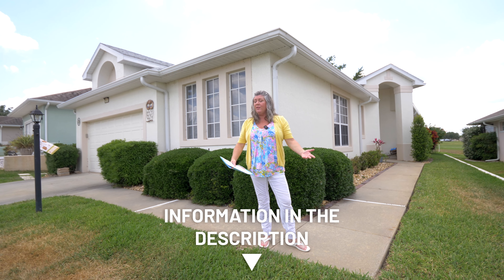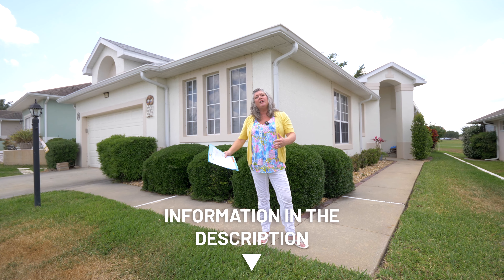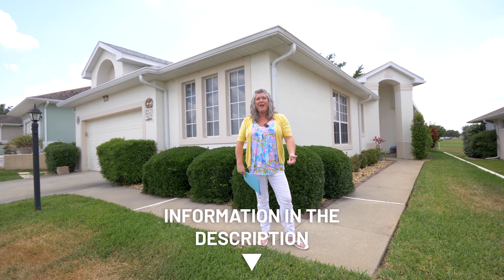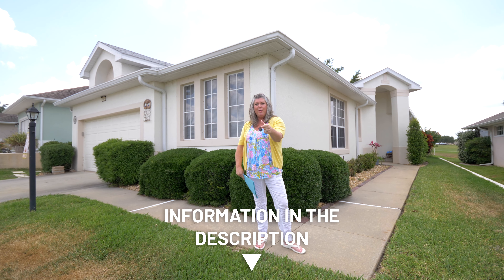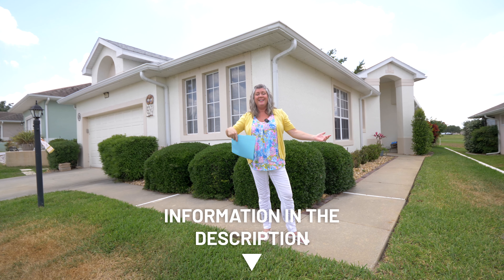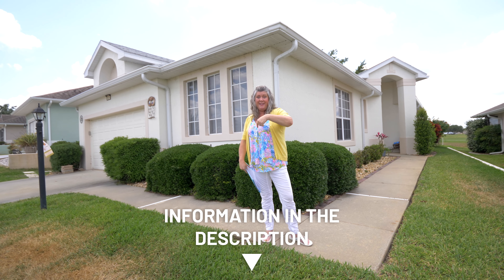They're going to stay in Florida — they're Florida natives pretty much — just looking to get closer to work. They're still working, so they're not a retired couple. This one's ready to go. Come and see us. Book your tour, book an amenities tour here at Royal Highlands. We'll connect you with somebody — just comment and click the links below. We'll see you again next week.